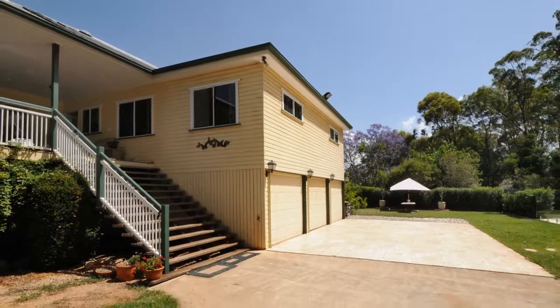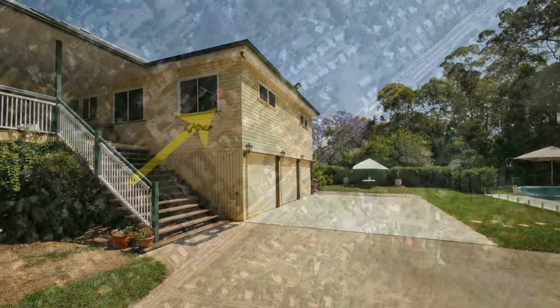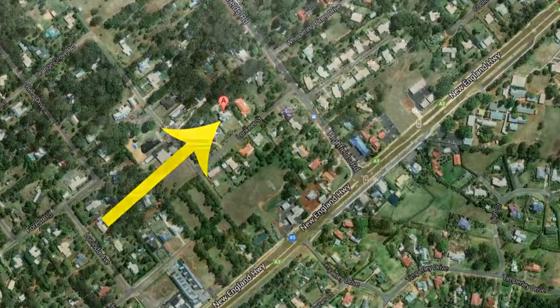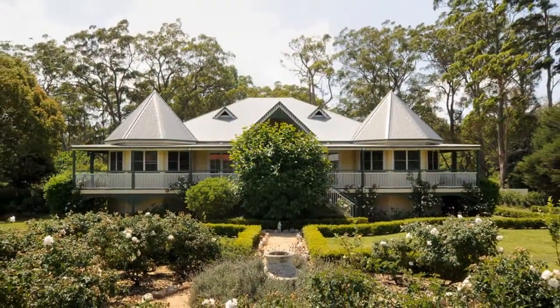Loads of car space with triple garage and car ports, as well as being ideally located close to all amenities, it completes this desirable package.